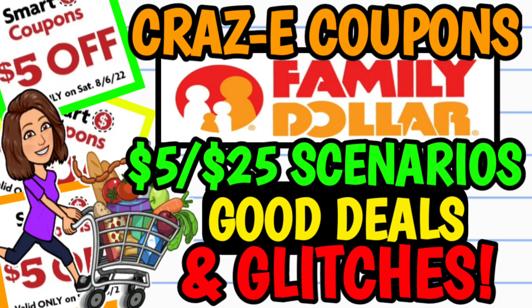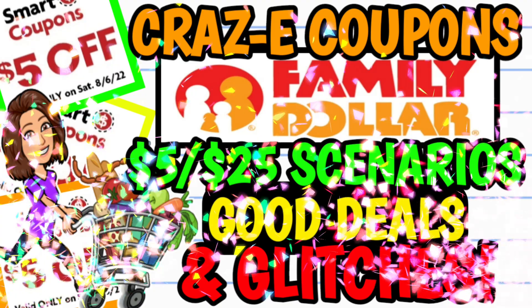Hey guys, it's CrazyCoupons. Welcome back to my channel. In today's video, we're going to be going over all the good deals, glitches, and a couple of $5 off $25 scenarios for Family Dollar.